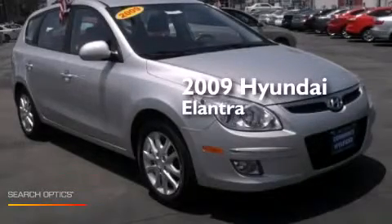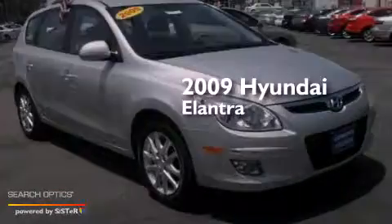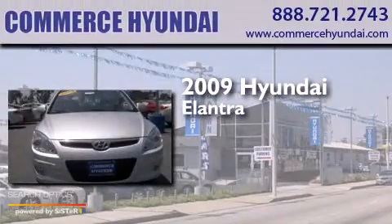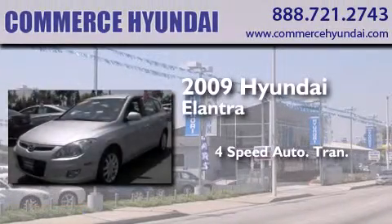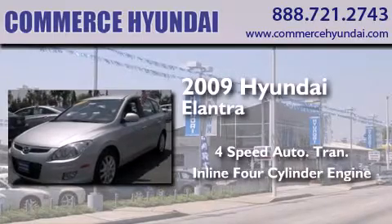This is a certified pre-owned 2009 Hyundai Elantra. This four-door sedan has a four-speed automatic transmission and an inline four-cylinder engine.